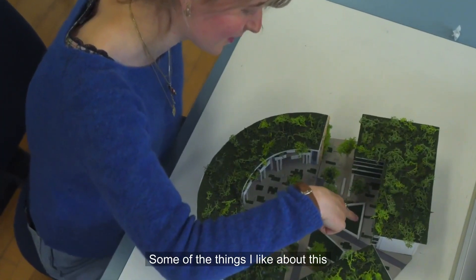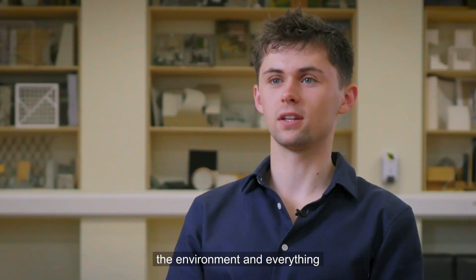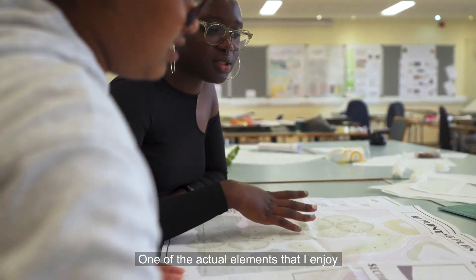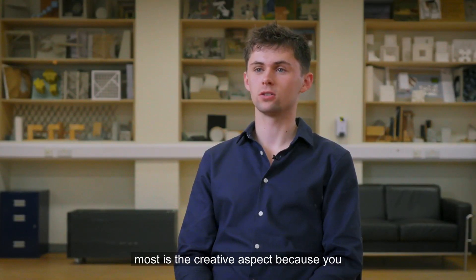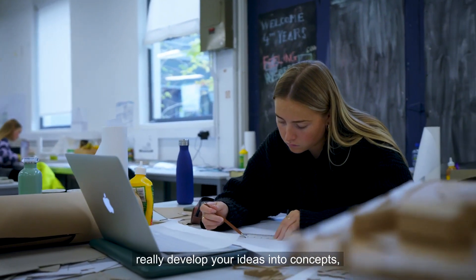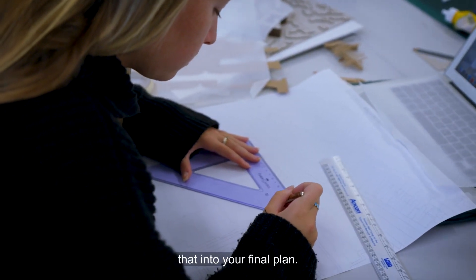Some of the things I like about this course is that it's so creative and it has an environmental aspect to it. You have to really consider the environment and everything that surrounds you, but also consider the people involved. One of the elements I enjoy most is the creative aspect — you get to draw, examine different scales and different drawings, really develop your ideas into concepts, and then eventually put that into your final plan.